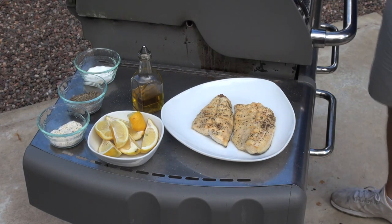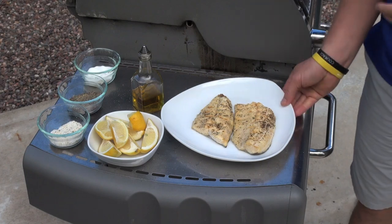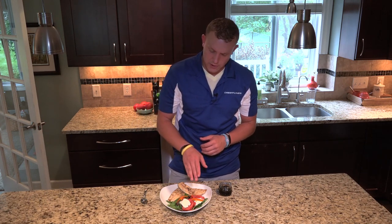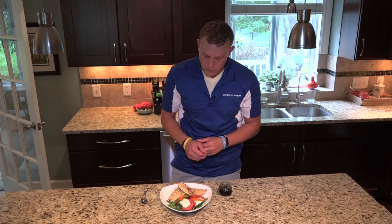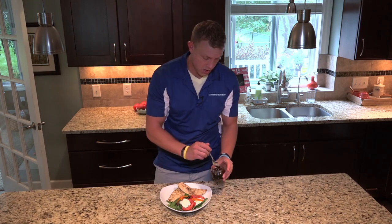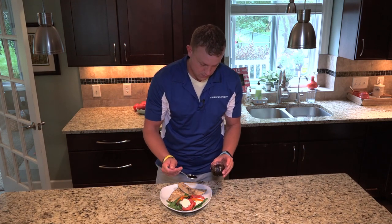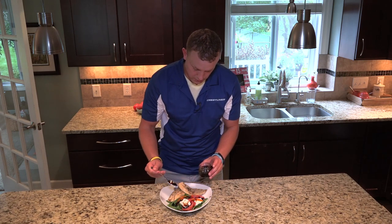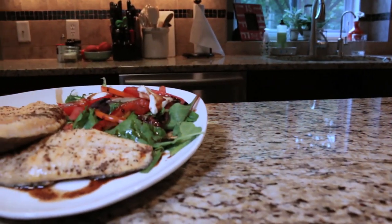Fresh trout ready to go with our salad. Here it is — our lemon pepper trout with our caprese salad with fresh sliced mozzarella and tomatoes, red peppers, orange peppers, yellow peppers, and mixed greens. To finish it off, we're going to top it with balsamic reduction — just a little bit, not too much. Ready to enjoy.